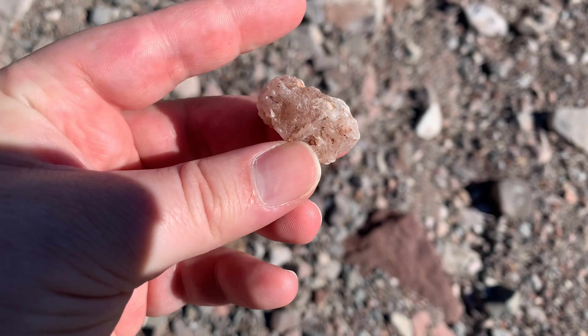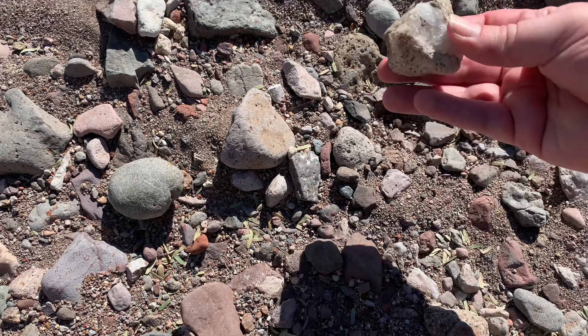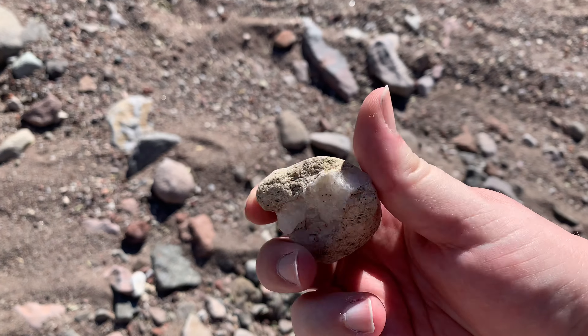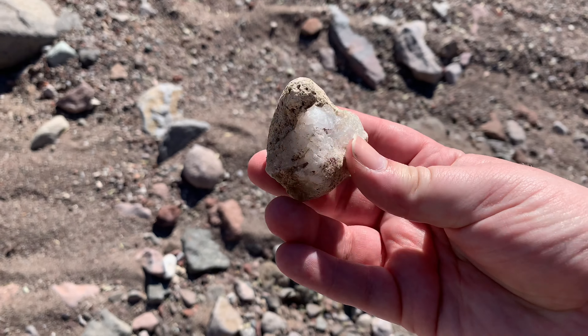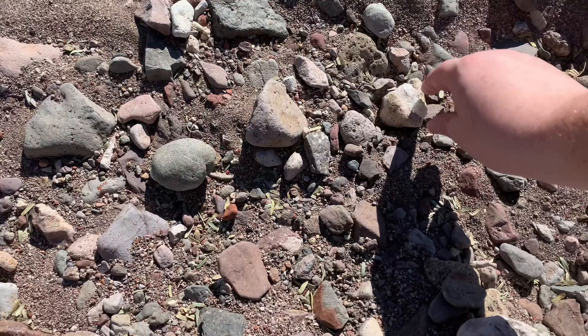That's very interesting. Look at this — that's just a big quartz vein broken apart, going all the way through this rock. I won't take it, but I think that's pretty cool.